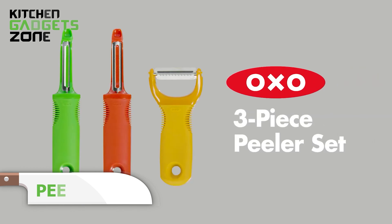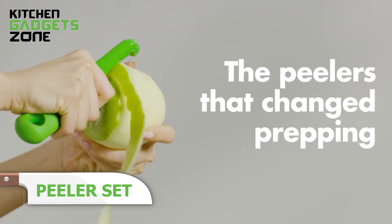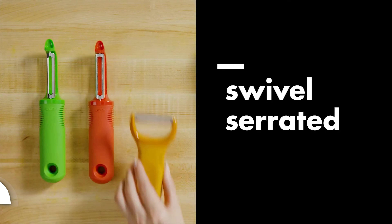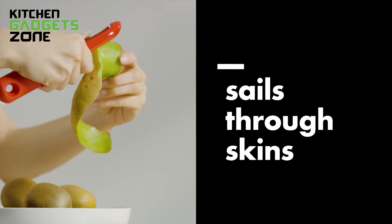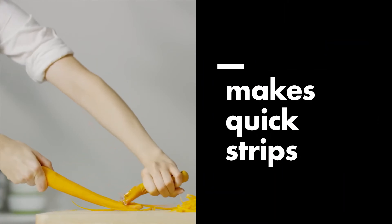Make peeling fruits and veggies a breeze with the right tools. The OXO peeler set includes a swivel peeler, a julienne peeler, and a serrated peeler. The swivel peeler is perfect for tough skins like potatoes and carrots. The julienne peeler helps create beautiful thin strips of vegetables, great for salads or garnishes. For softer fruits like tomatoes and peaches, the serrated peeler handles the job without damaging the flesh.